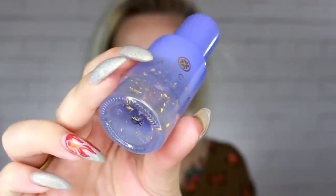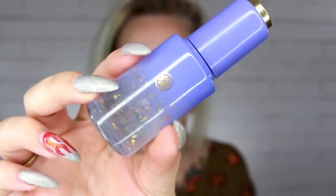The Tatcha Gold Camellia Beauty Oil actually has little flakes of gold in it — it's beautiful. I have been using this but I've never worn it under makeup. It smells so good. I've been really loving it just as a moisturizer. It's super, super hydrating.